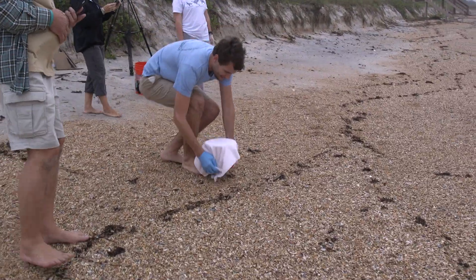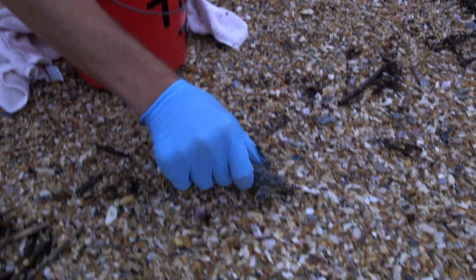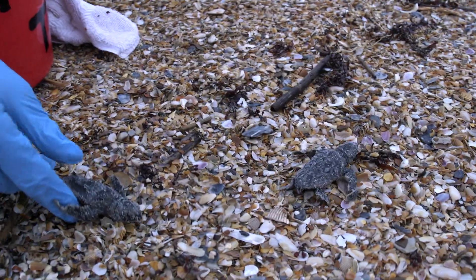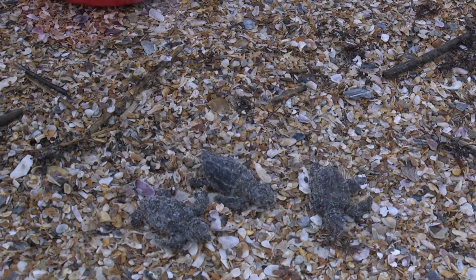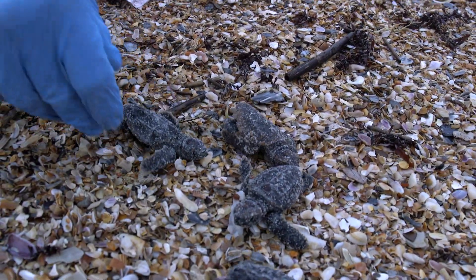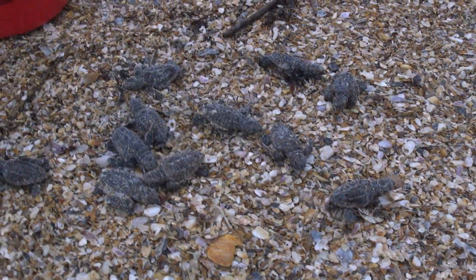We take the bucket of turtles a few feet down the beach to release the hatchlings. To double check our number of freed turtles, we count them one by one until the bucket is empty — confirming a total of fifteen.